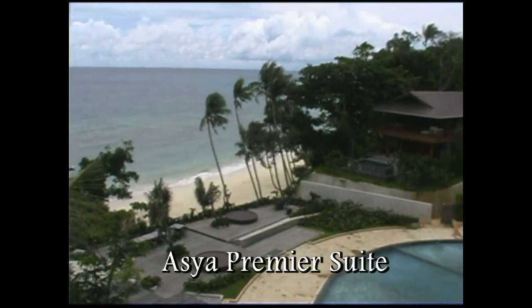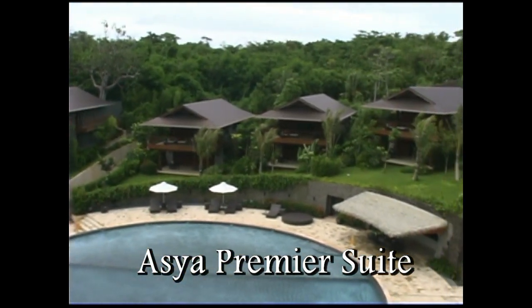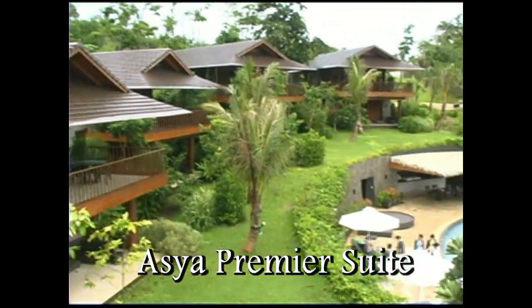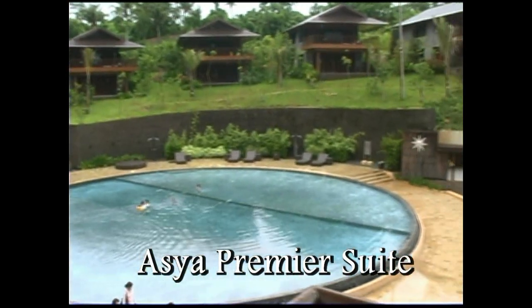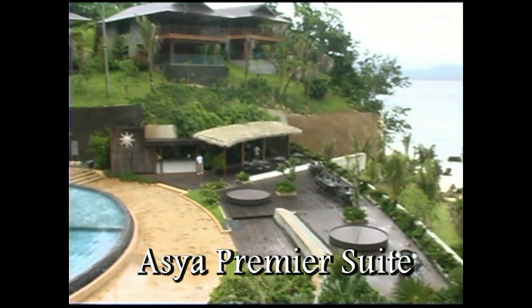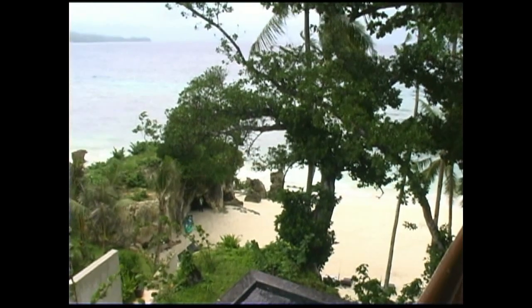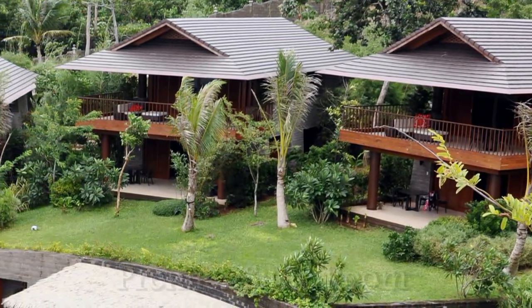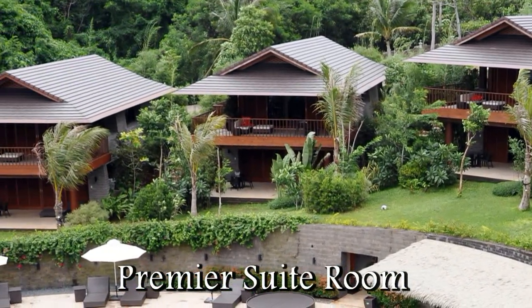Here we're in the casita, which is a premier suite, and we're looking out toward the ocean. All the casitas have beautiful views of the surrounding area and the swimming pool. Here we can see the beautiful landscaping that provides each casita with privacy as well as giving it a natural look. Asia Premier Suites has been designed in such a way that all of the casitas set in a horseshoe shape not only have a nice view of the pool but also of the ocean and the beach area.